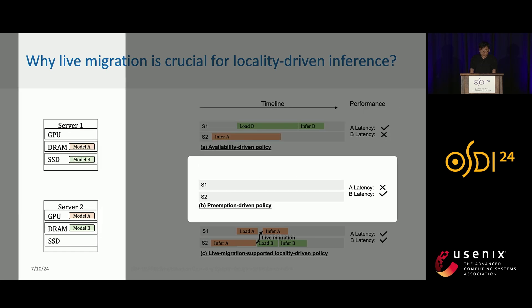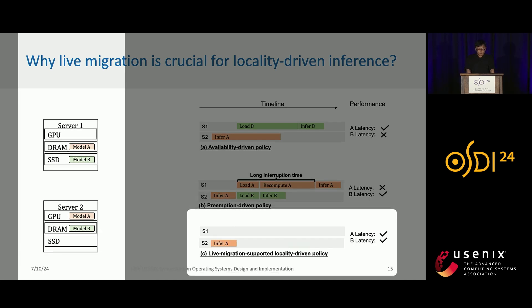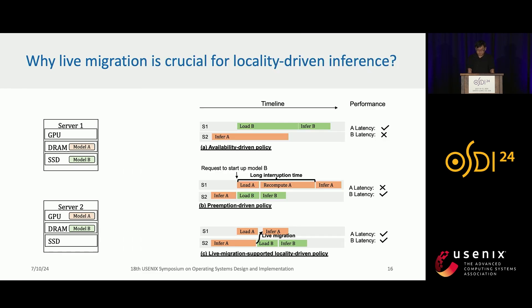A preemption-driven policy finds that model B is cached in DRAM of server 2, so it preempts model A and schedules model A on server 1 and model B on server 2, so that model B can achieve the fastest time-to-first-token latency. However, model A's results need to be re-computed and therefore model A experiences a very long interruption time. With live migration, we still have model A on server 2 and want to start model B. Instead of immediately preempting model A, we load model A on server 1 while server 2 is still generating. After loading, we do a quick efficient live migration of model A's inference to server 1 and load model B on server 2. In this case, model B's time-to-first-token latency is low while model A's inference is not interrupted.